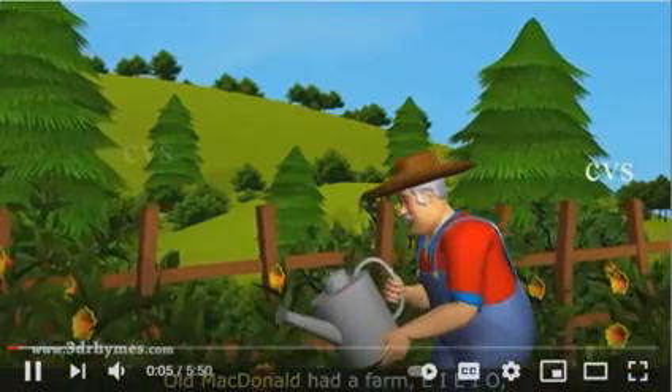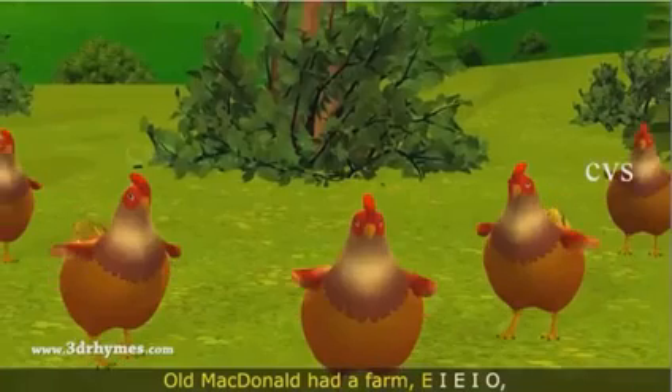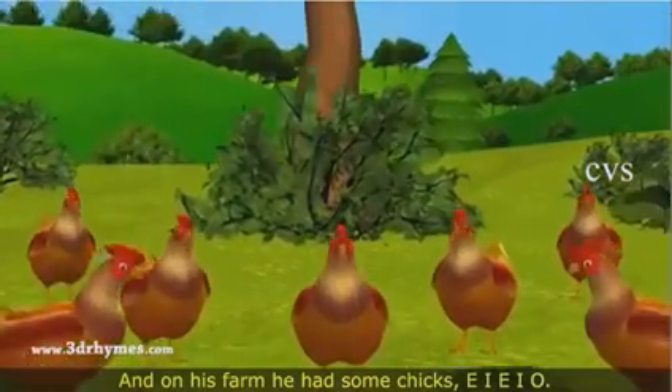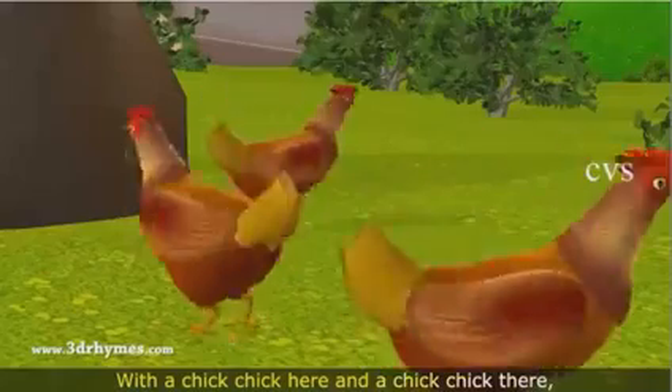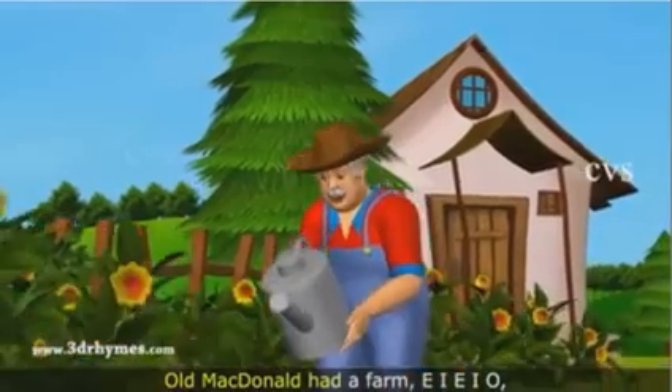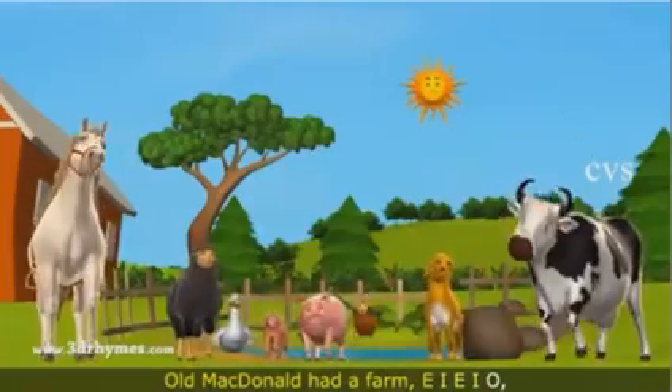Old MacDonald had a farm, E-I-E-I-O. And on his farm he had some chicks, E-I-E-I-O. With a chick chick here and a chick chick there, here a chick, there a chick, everywhere a chick chick. Old MacDonald had a farm, E-I-E-I-O.